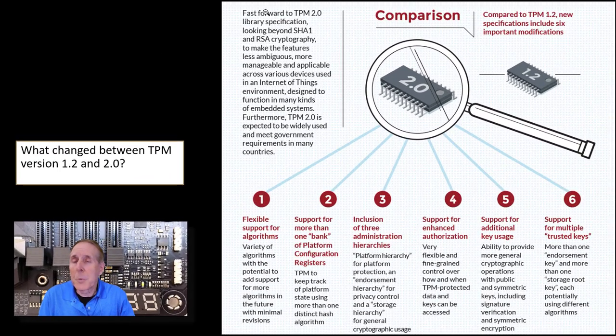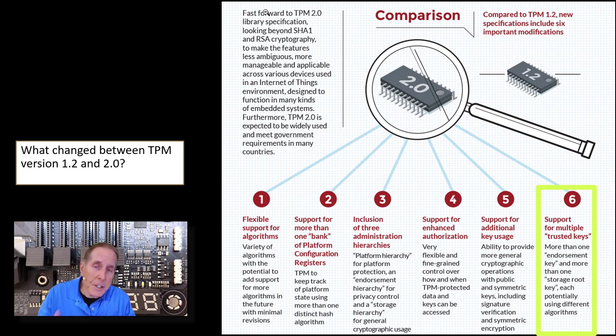TPM 2.0 superseded 1.2. The differences include support for more algorithms, more platform configuration registers, three administrative hierarchies, enhanced authorization, additional key usages, and multiple trusted keys. By and large, though, TPM 1.2 is very similar to 2.0.